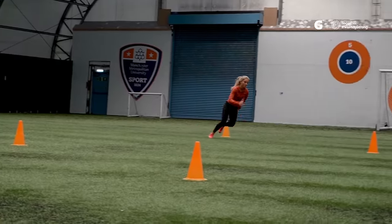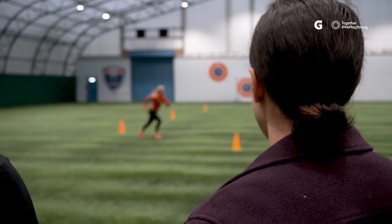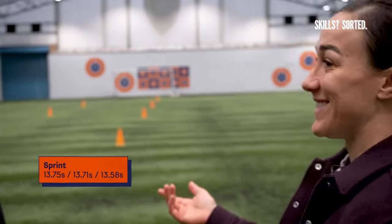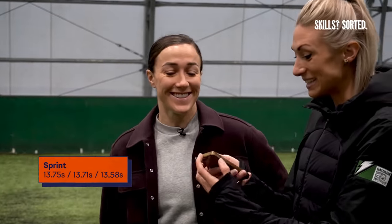Three, two, one, go! Yeah, it was faster! It does but it all counts. Yeah it does.